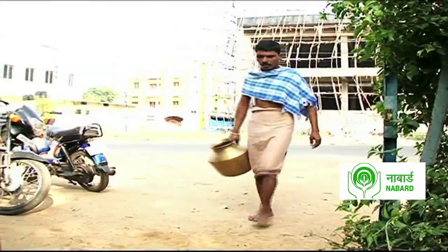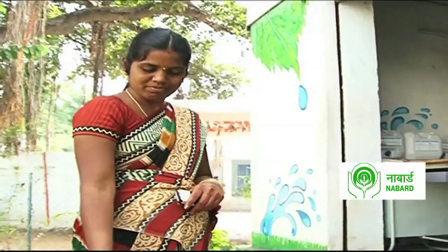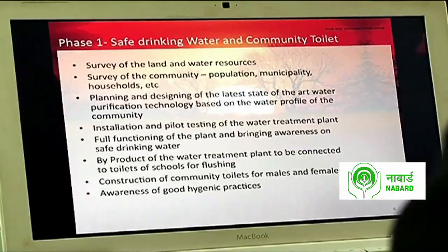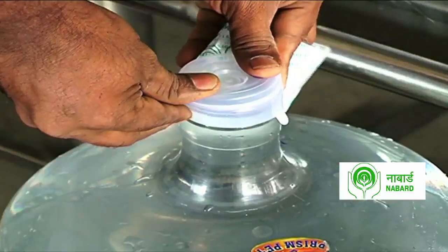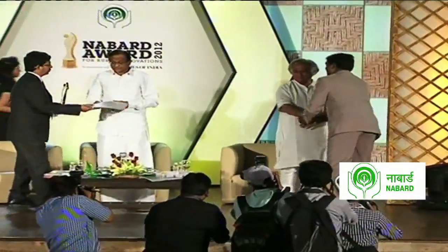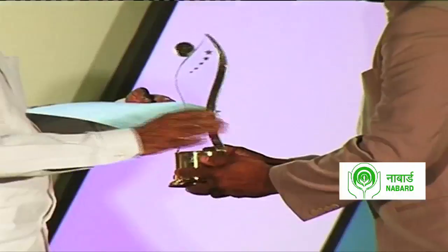Apart from providing access to clean water and reducing the fear of waterborne diseases, the implementation of these water treatment plants has also created employment opportunities for local people, along with health and hygiene awareness programs. With an aim to provide safe and affordable water solutions, Karunakara Reddy and his team have countered the scarcity of quality drinking water across the country, with a vision to branch out the benefits of this project nationwide. Karunakara Reddy's innovation was the winner in the Others category at the Nabd Awards for Rural Innovation 2012.